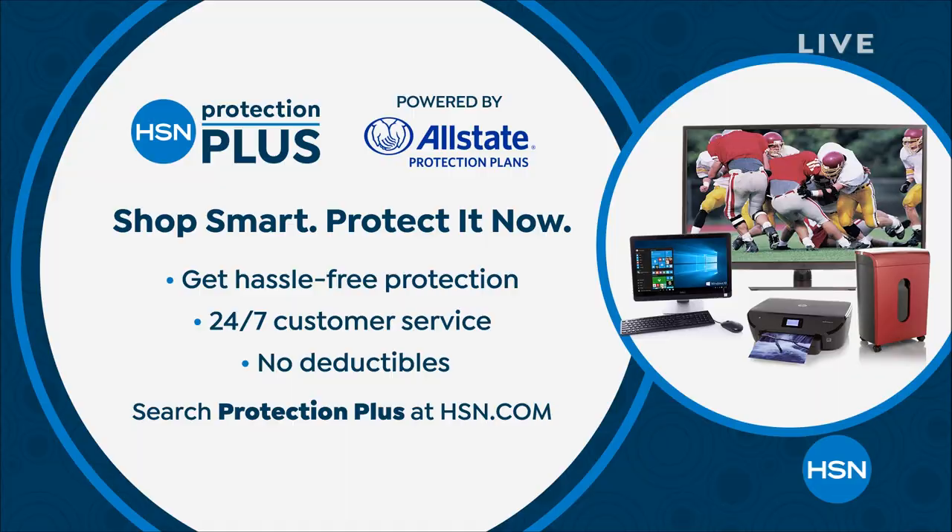If you're shopping with me this hour and picking up electronics — all five flex and free shipping — you may be interested in our HSN Protection Plus plan powered by Allstate. Great way to have peace of mind: if there's an accidental drop, spill, or cracked screen, you are covered. No deductibles, 24/7, 365 days a year customer service, hassle-free. Go to hsn.com and search 'Protection Plus' — choose between a two-year or three-year plan to extend that warranty.